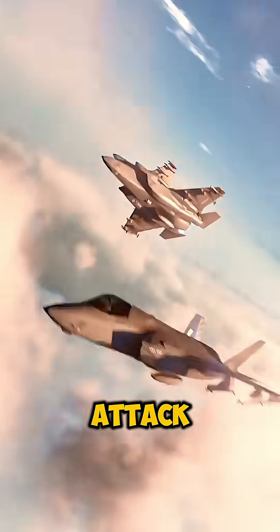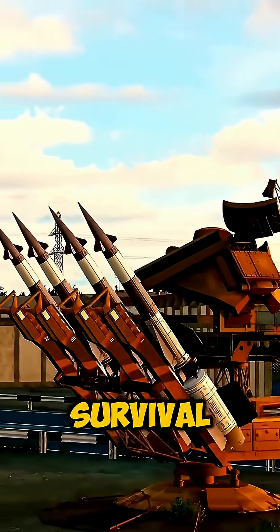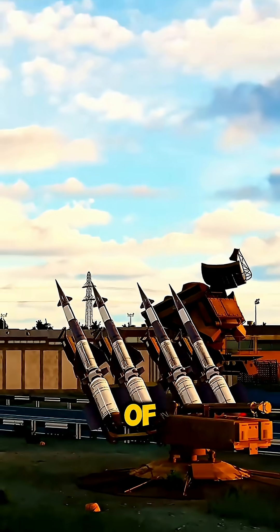Fighter jets aren't just built to attack, they're built to survive. And when a missile is flying straight at them, survival becomes a high-speed battle of skill and technology.